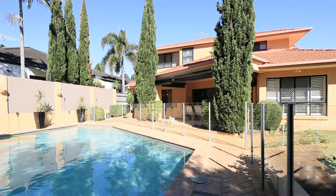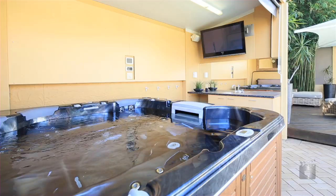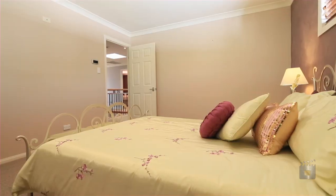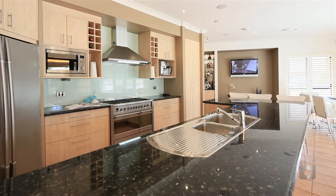Outstanding additional features include a lavish pool area, jacuzzi with built-in wet bar and TV, vacuum-made system, surround sound throughout the house and pool areas, intercom and security system.